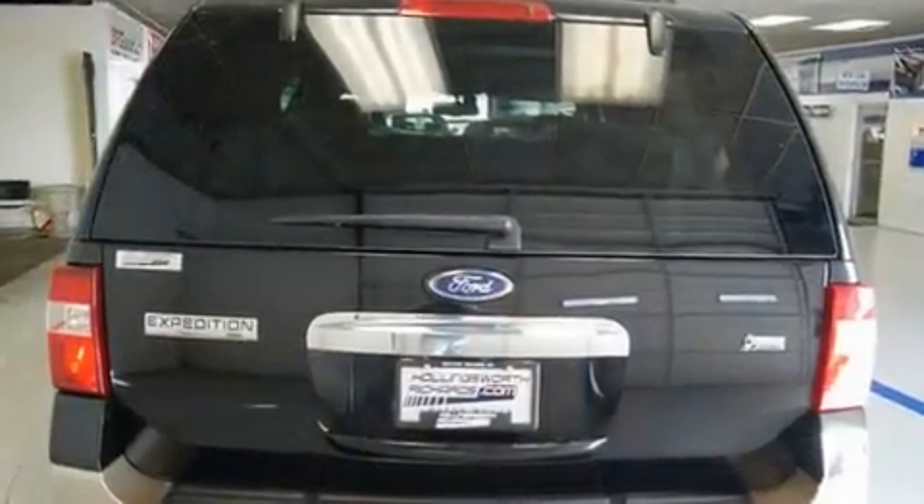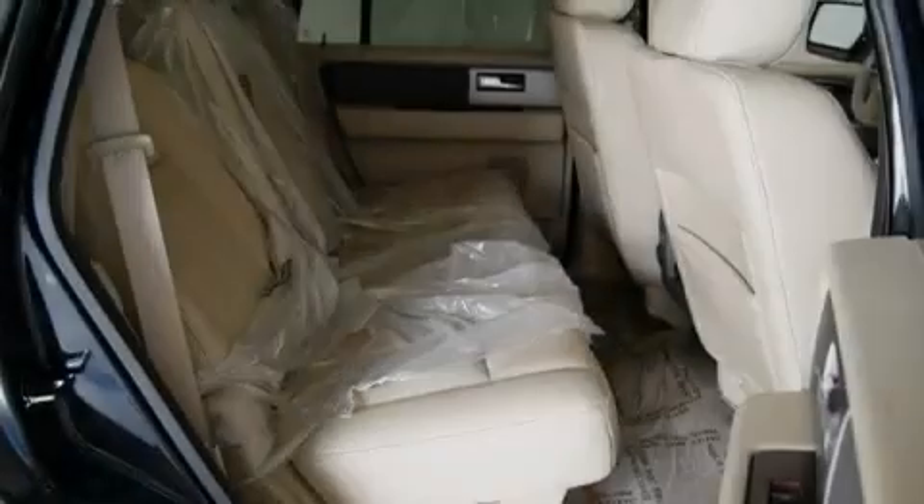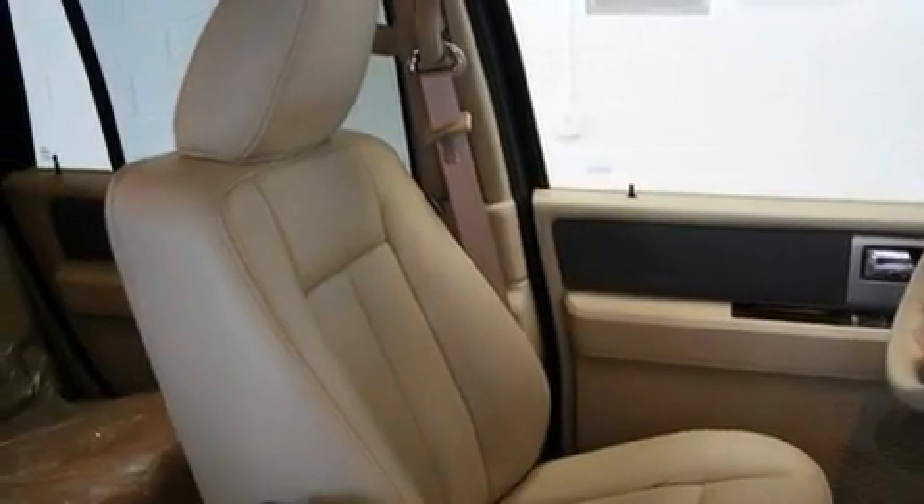Its top features include air conditioning with automatic climate control, a folding second row, cruise control, a CD player, a leather-wrapped steering wheel, a trailer hitch receiver, and alloy wheels.